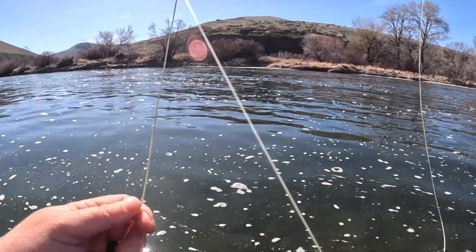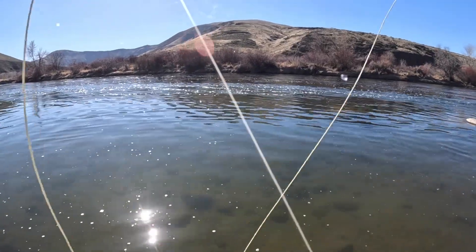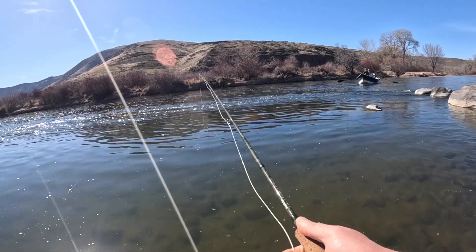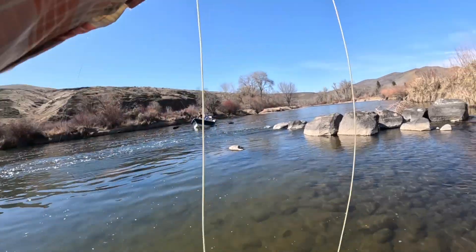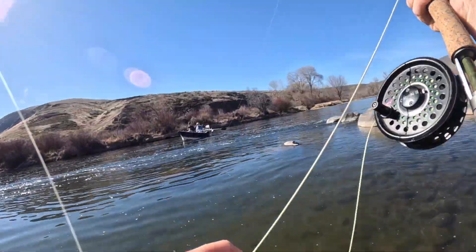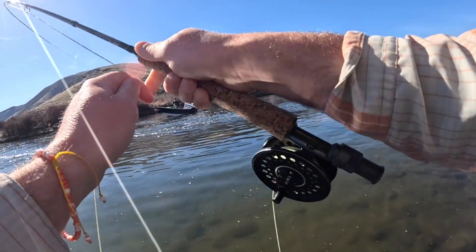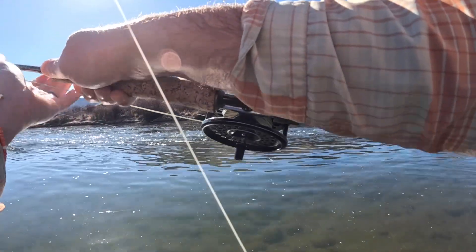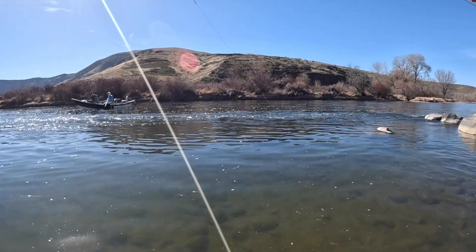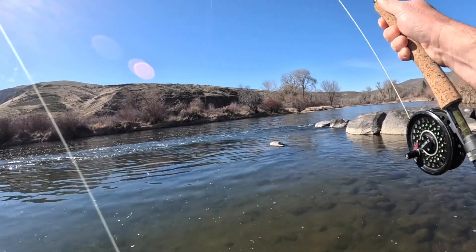I think it's time to fish new water. There's one rising just above the rock — they're all over right now. It's a good time right now on the squala. Doing the single dry — they're rising, getting warmed up. Have a good one. You too.